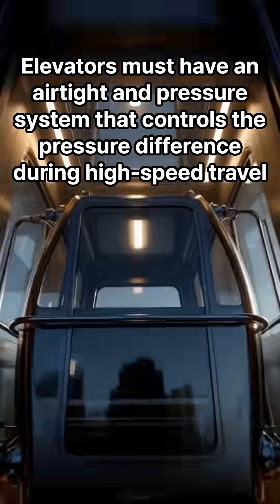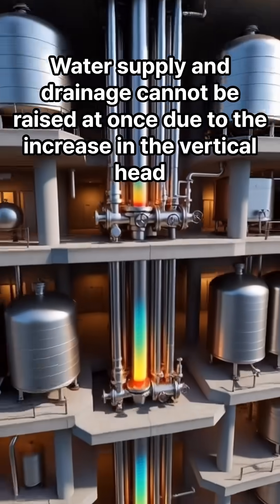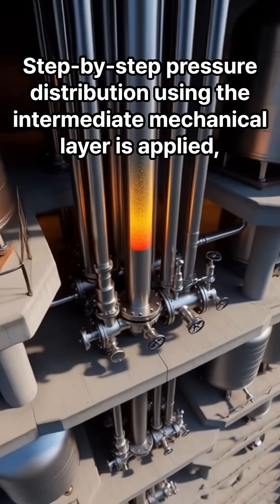Elevators must have an airtight pressure system that controls the pressure difference during high-speed travel. Water supply and drainage cannot be raised at once due to the increase in vertical head, so step-by-step pressure distribution using intermediate mechanical layers is applied.